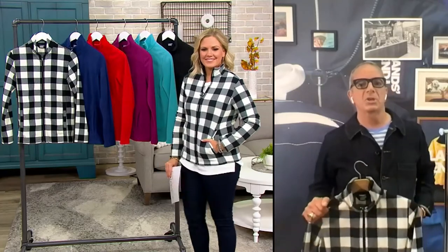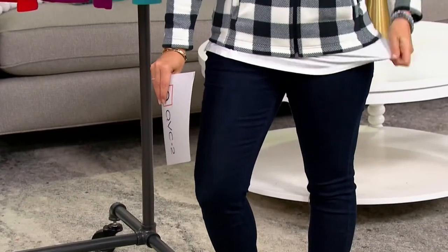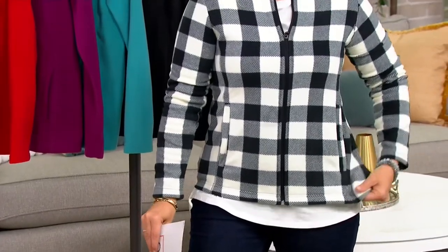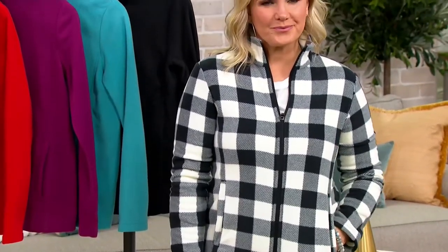That looks great on you — gives you a little shape. It's not too tight, just a little body conscious. It's great to take a walk with the dogs in the morning, take the kids to school in it. It's that really pivotal, versatile piece that everybody needs for their fall wardrobe, in a lot of great colors.